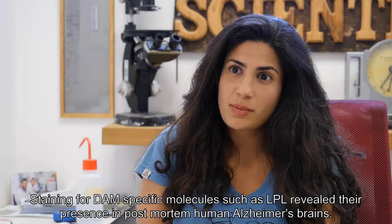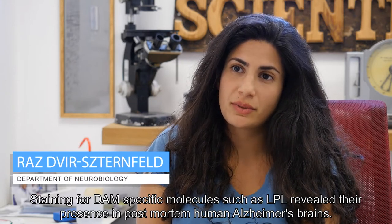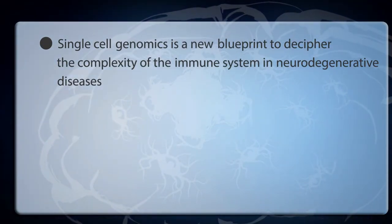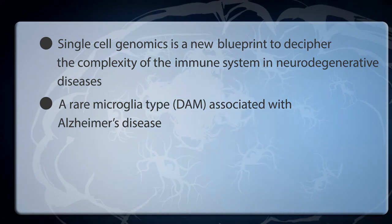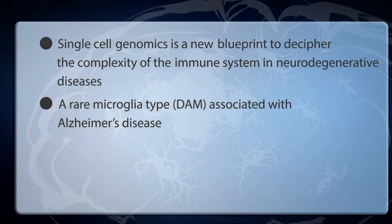Staining for DAM-specific molecules, such as LPL, revealed their presence in post-mortem human Alzheimer's brains. Overall, single-cell genomics is a new blueprint to decipher the complexity of the immune system in neurodegenerative diseases. Using this tool, we identified a rare microglia type — DAM — associated with Alzheimer's disease.